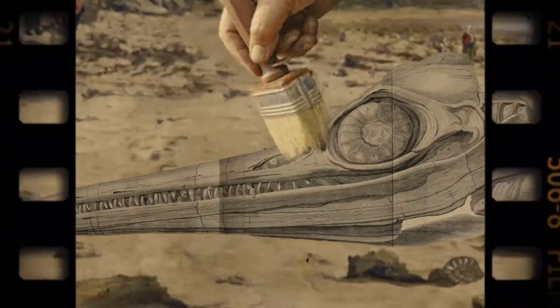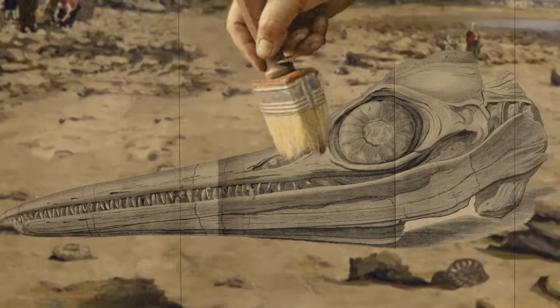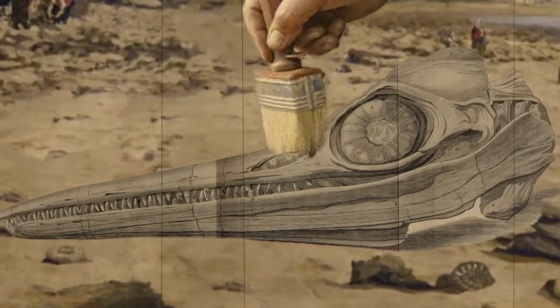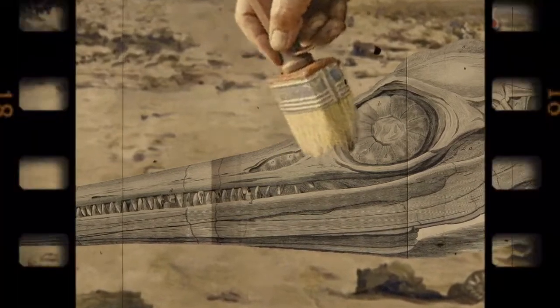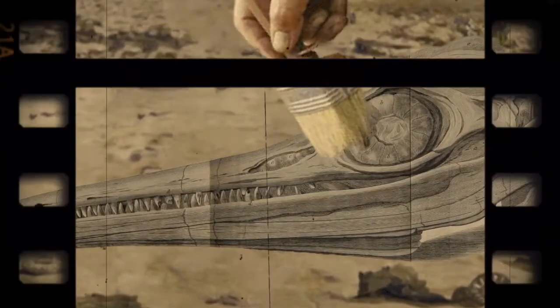Now what do you reckon the press thought it was when they came to see me excavate it? A crocodile? A dragon? Or a sea serpent? That's right, a crocodile.